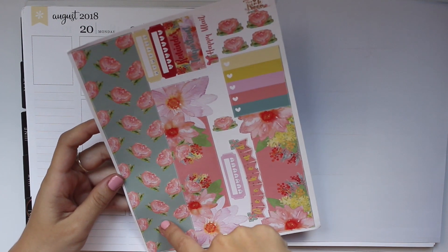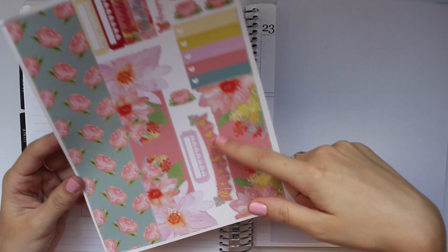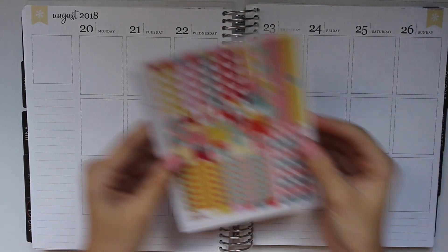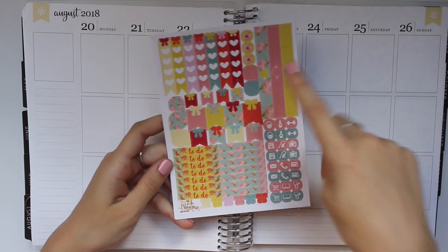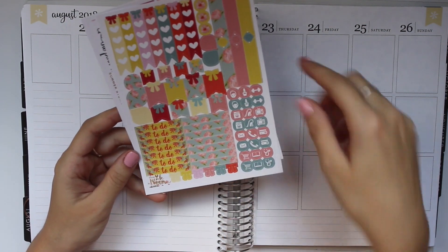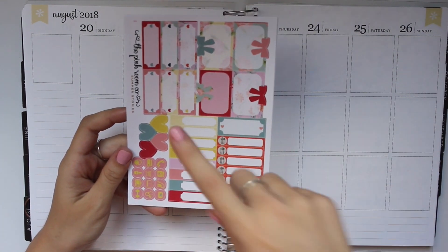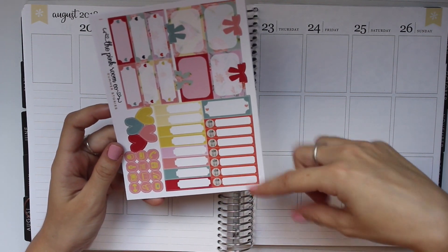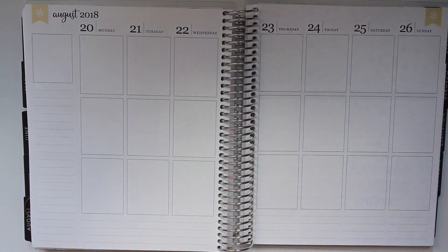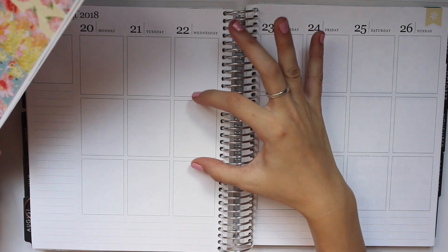On the next large sheet — I call this the sidebar page — you have your sidebar items. This goes on your sidebar: habit trackers, headers, deco, more sidebar items, weekend banner, and two bottom strips of washi. Then on the smaller pages you have your functional page with heart-check flags, flags, dots, teardrops, bow flags, icons, to-do headers, blank headers, and bows.